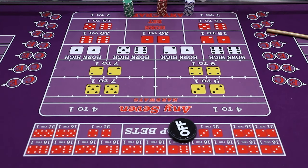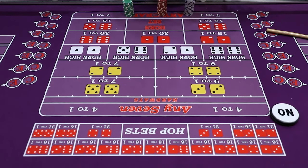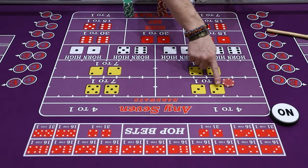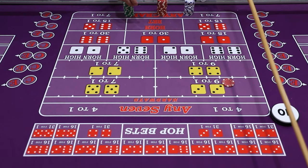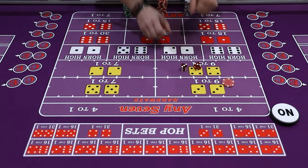Most of these hard ways are working when the puck is on. So if the puck is on and you want five dollars on the hard six, the hard six has to come three and three. If the dice come 5-1 or 4-2, that is not a hard way and you will lose your bet. So very clearly, when you roll the dice it has to come 3-3.